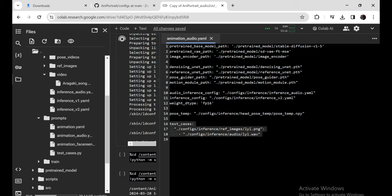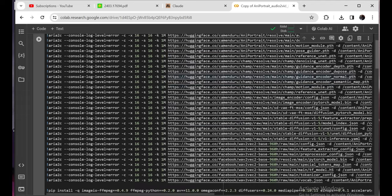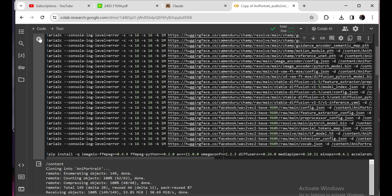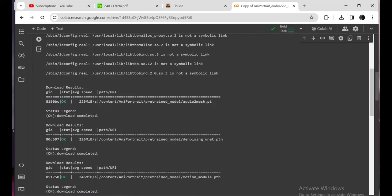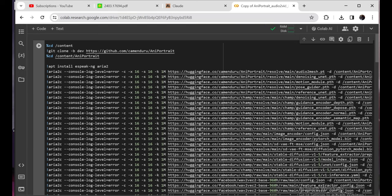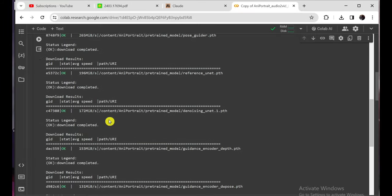Fair warning, though — this process is painfully slow, even on a decent GPU setup. I'm talking rendering times of like 40 minutes just for a 30-second clip. That diffusion model pulling all those photoreal frames together is just an insane amount of calculation. But when it finally does complete, you'll be rewarded with your very own self-animated Annie Portrait creation in all its glory.